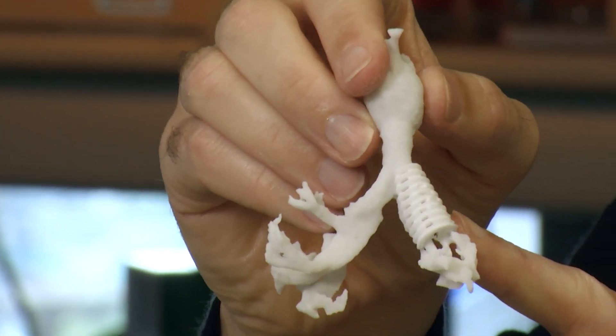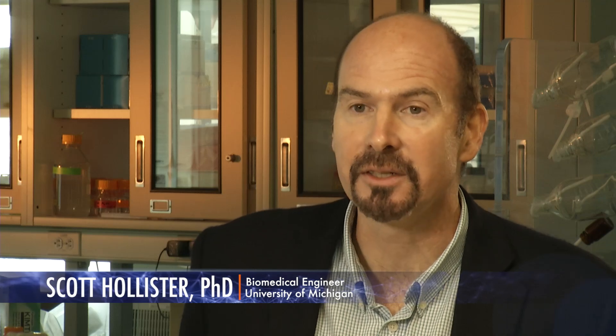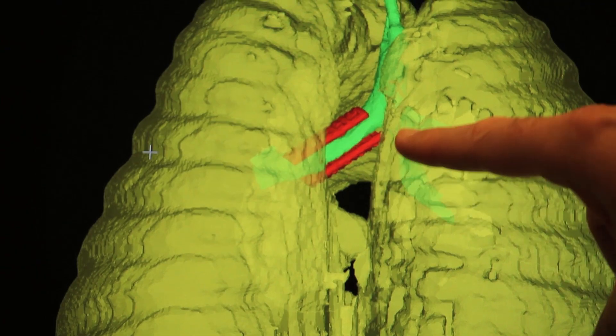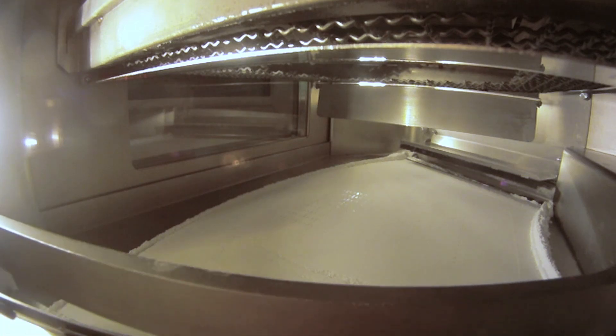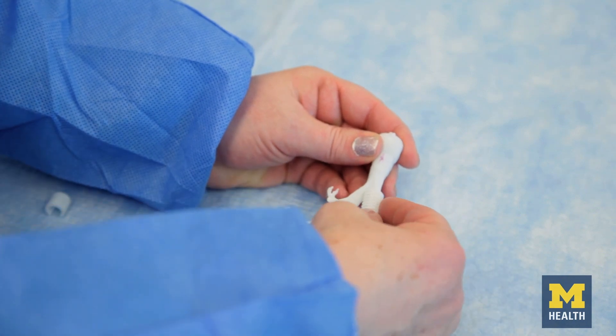It's a unique splint made just for him out of a material that his body will eventually absorb. The advantage it gives you is you can really customize them to the patient's shape and anatomy, so that gives you a big advantage. The splint was created from CT scan images and a 3D printer — the images were used to make a 3D model of Garrett's collapsed trachea to make sure it was a perfect fit.